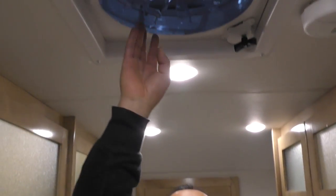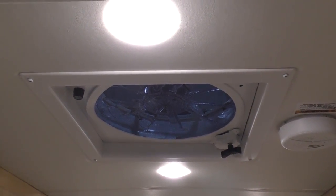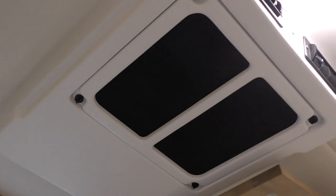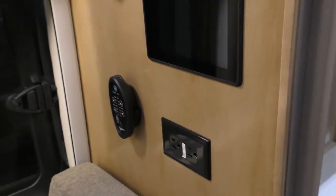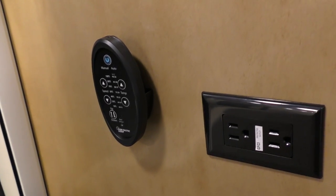Look right up on top here — this is the Fantastic fan. It'll draw a lot of humidity out and give you that cross breeze when you open up the window. And right next to it is a 12-volt fan. That AC is one of the quietest AC units you're going to get in an RV, especially in a smaller unit like this. Right along here you got the multiplex wiring system, and you got your fan remote there as well. Automatic generator start has all that.